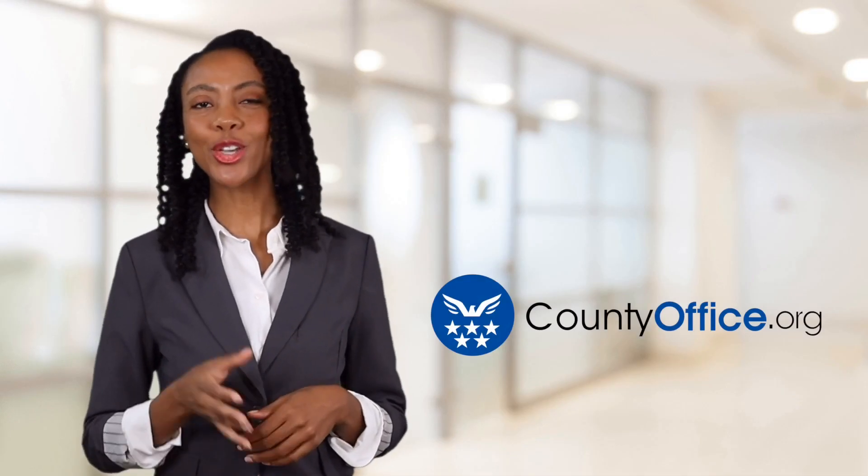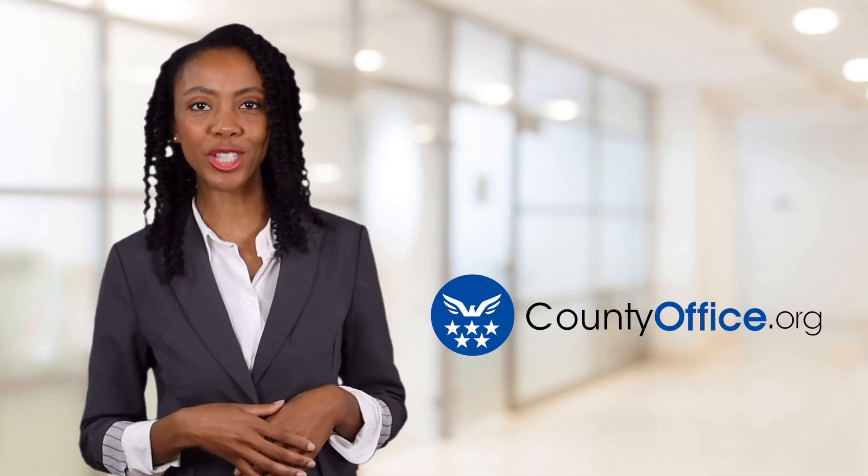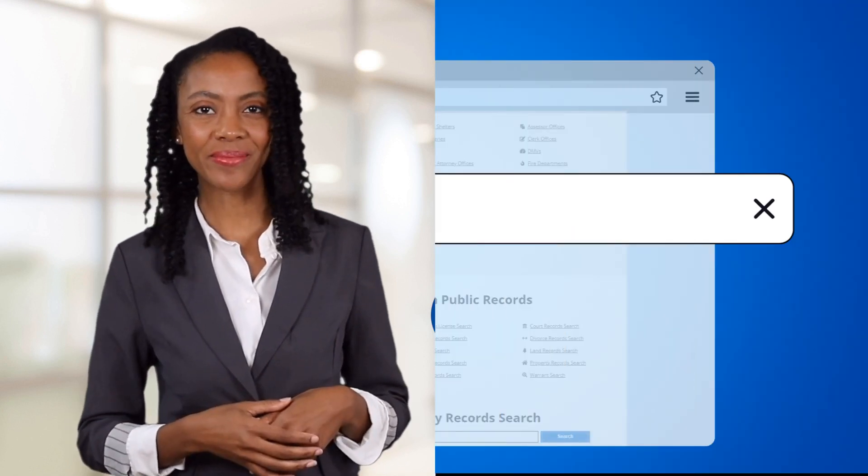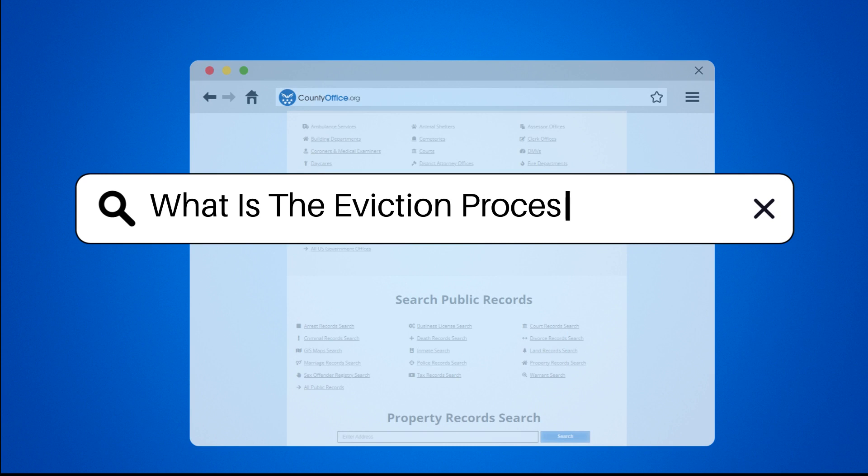Welcome to County Office, your ultimate guide to local government services and public records. Let's get started. What is the eviction process in Florida?